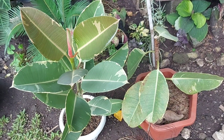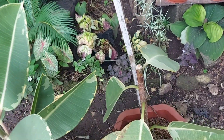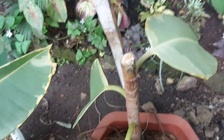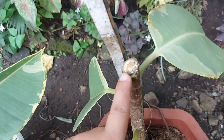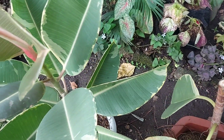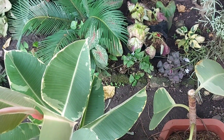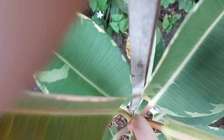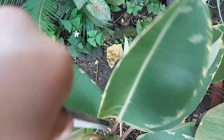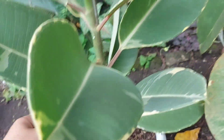Naitanim ko na siya, malaki na din. And ito po yung pinagputulan niya. Hopefully magkaroon po siya ng maraming sanga para maganda. Mababa pa siya pero marami na siyang sanga. And itong stick, ililipat ko siya dito sa bagong tanim bilang support para hindi siya magalaw-galaw lalo na pag malakas yung hangin. Ilalagay ko muna siya sa shaded part hanggang ma-stable po yung ugat niya, at didiligan ko na din po siya.